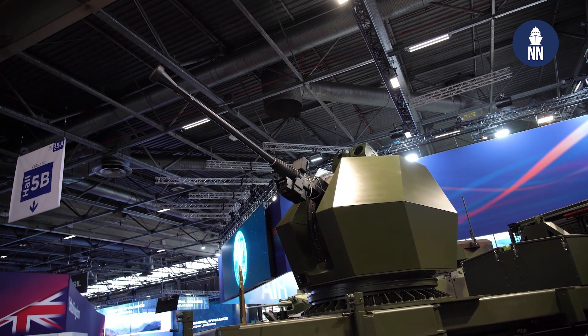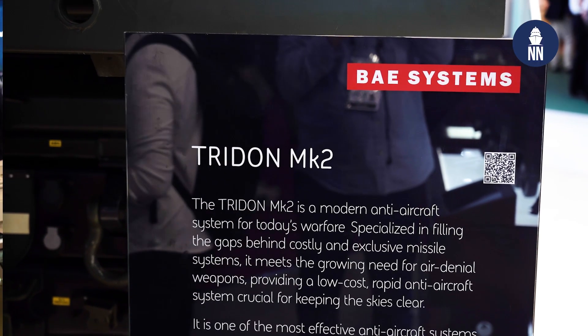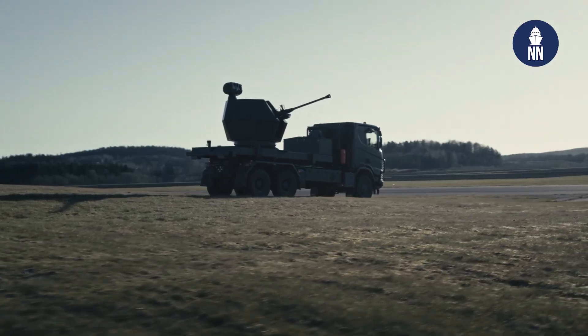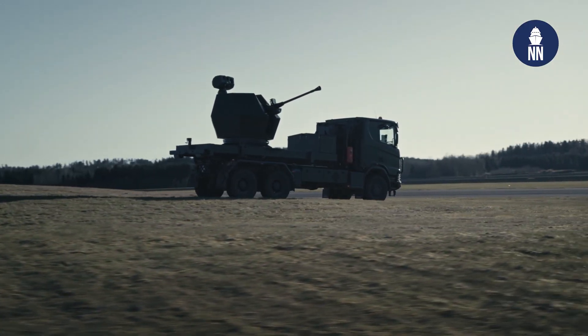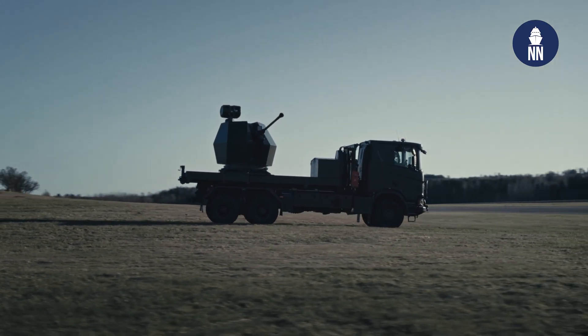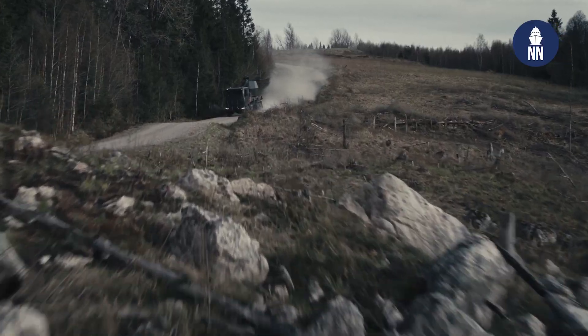The naval gun 40 Mark IV has been around on the market for a bunch of years. We have seen high demand lately for cannon artillery in land applications as well. So we decided to take this proven technology and integrate it into a vehicle and make a short-range air defense system.